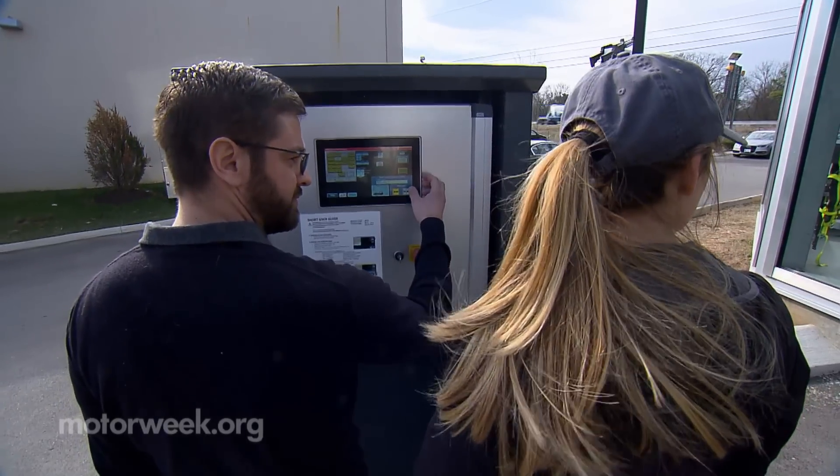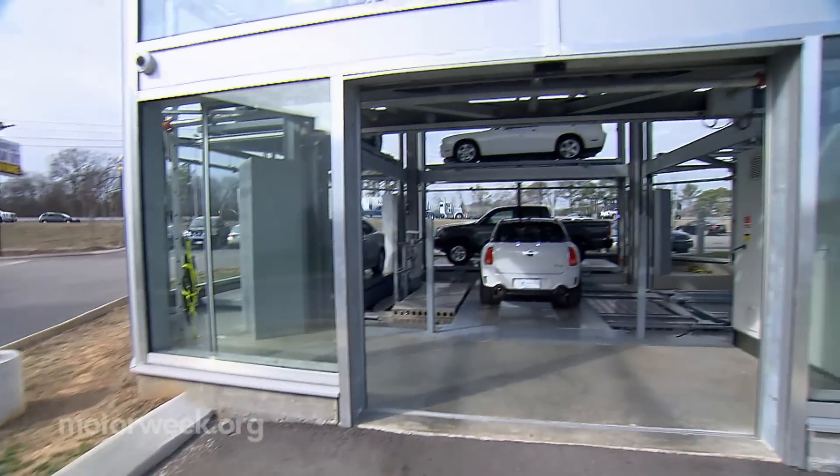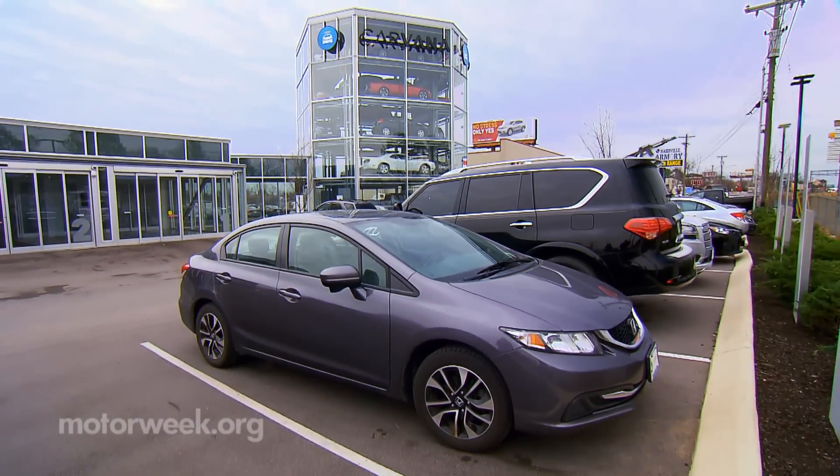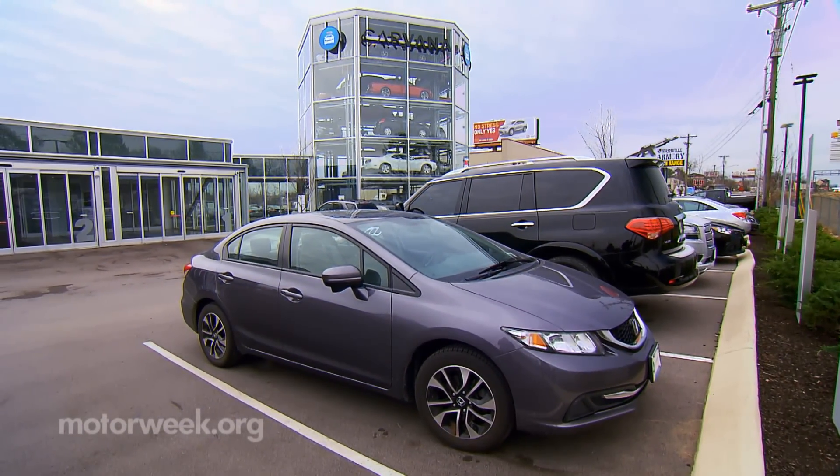The company has found customers who have embraced the ditch-the-dealership mentality — like Lisa Hogan, whose family recently bought a 2014 Honda Civic using Carvana. The great thing about it was they physically bought the car from their house. She was in her pajamas.